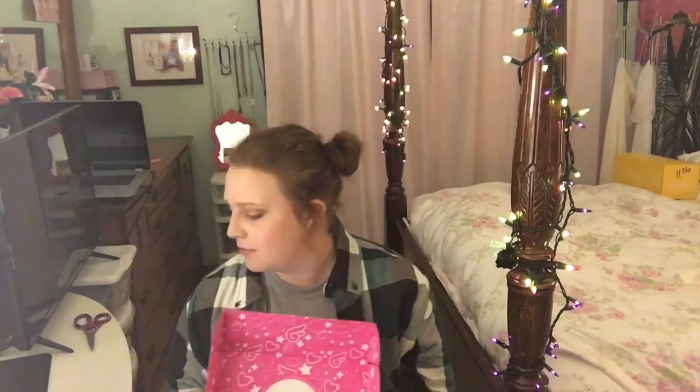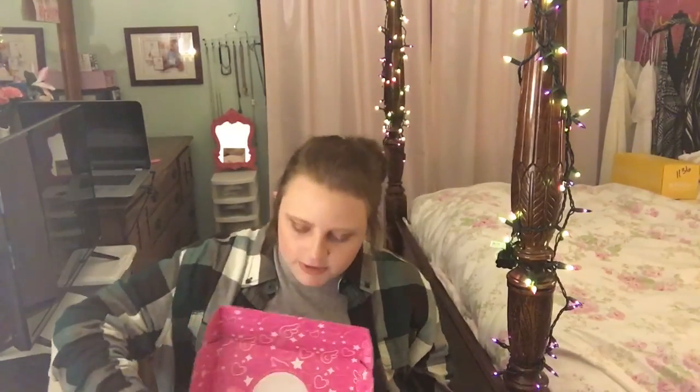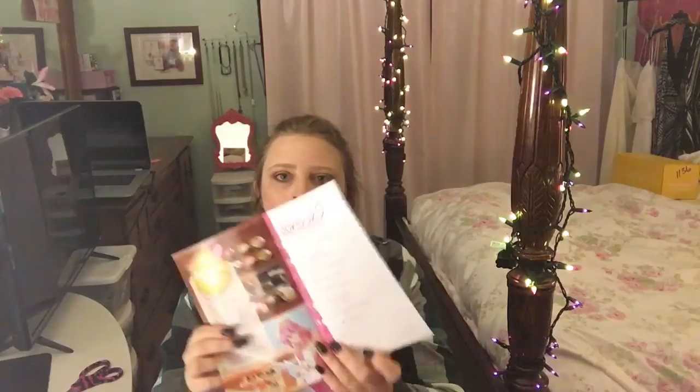I had previously opened it with scissors because I didn't want to cut my hand. The first thing we see on top is the brochure — the little guide. It opens up and has a table of contents with cute stuff. There's a page that tells you what is in the box, but I don't want to look at that right now because I don't want to ruin the surprise.